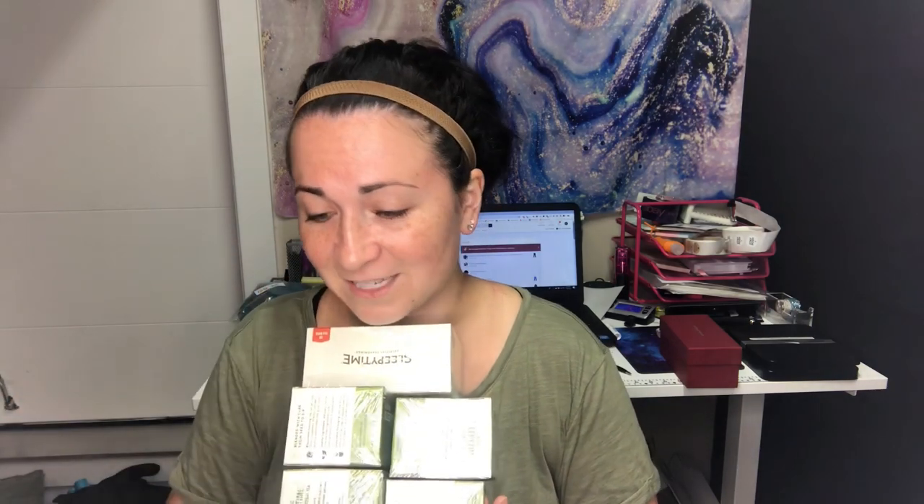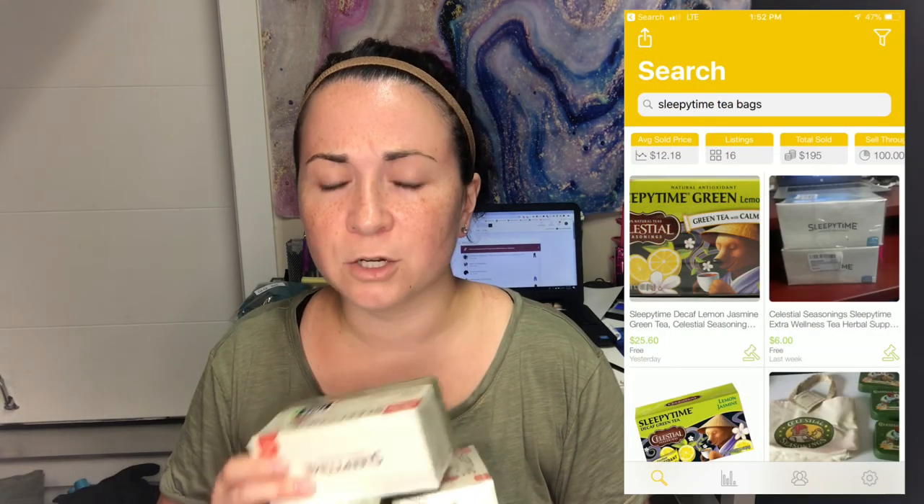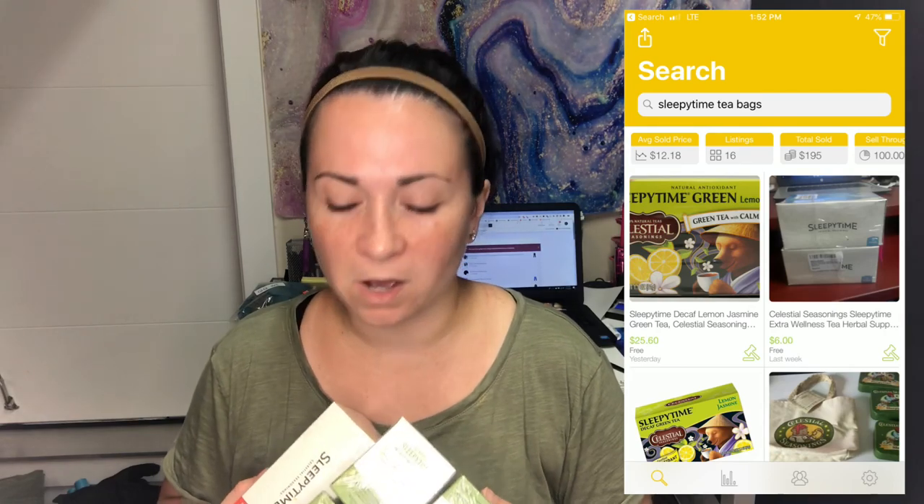The next item was actually in my kitchen — it's sleepy time tea. I actually have five boxes of this that I've never used. Apparently at some point in my life I thought I needed these, and now that is no longer the case. A three-pack sold for about $13, so that's about $4 a box. For all five of them, I'm hoping to get around $20, maybe more. These ones also have a little free lip balm inside — if they don't sell, I'll just take the lip balms out and keep them.